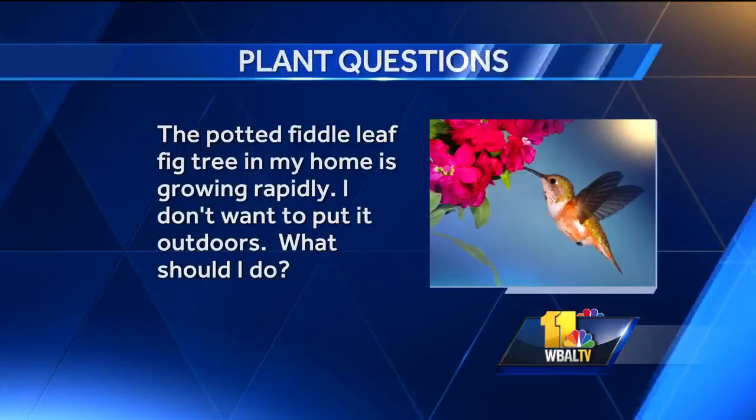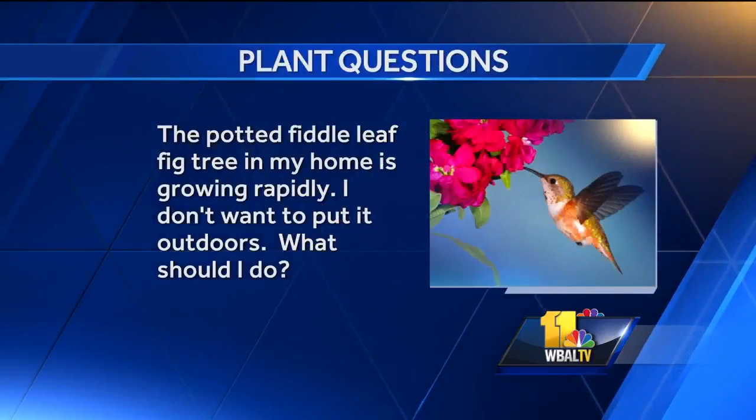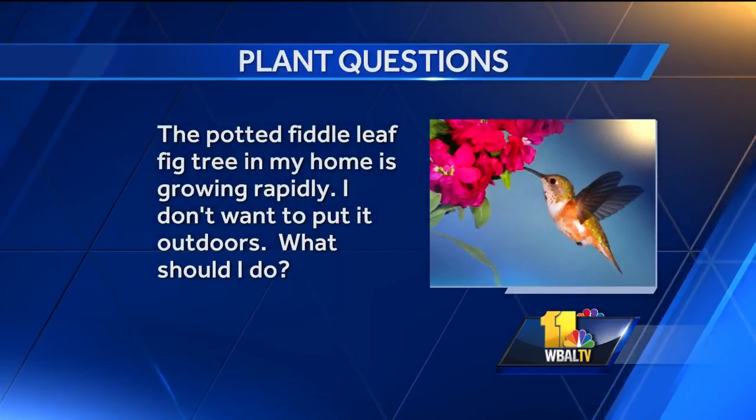The potted fiddle leaf fig tree in my home is growing rapidly. I don't want to put it outdoors. What should I do? You may have to cut it back, and that's not a big deal. You can also do what they call air layering — take one of those branches, cut about two-thirds of the way through, put some moss around it, and that can become a new plant. It's a fun plant to propagate. It's kind of become the in-house plant. I'd hold on to any of those because with Florida kind of out of service for getting houseplants for a while, I don't know how many we're going to be able to see in the next couple of months.